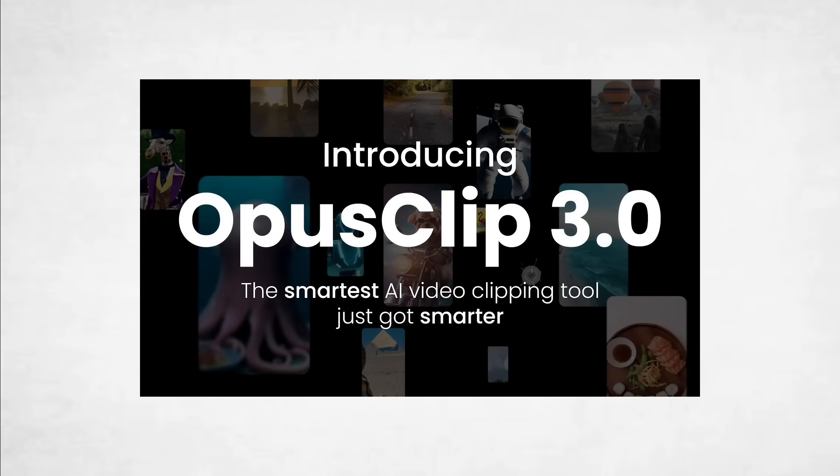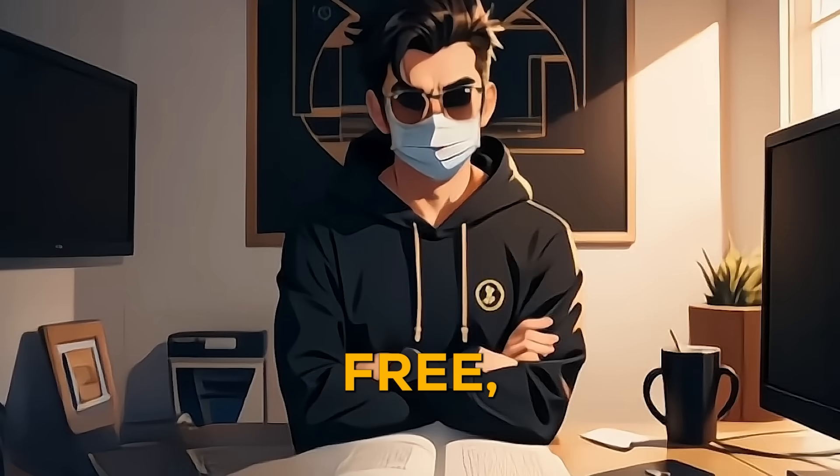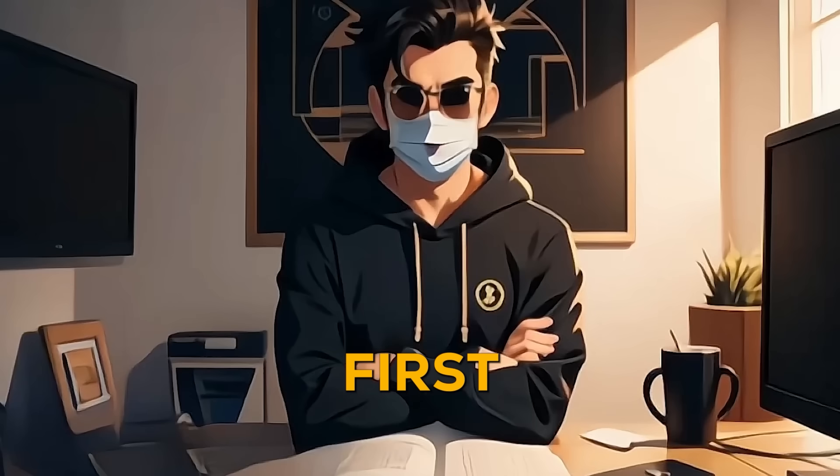So it's time to stop the grind and start growing. Try Opus Clip's new features — sign up now via the link below and get one week free, then 50% off for your first three months.